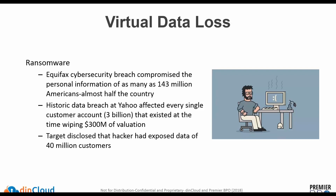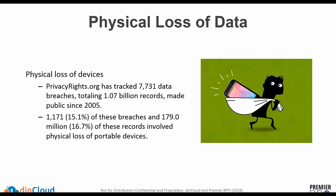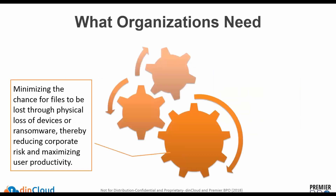This is something that can happen virtually, but there are also physical challenges. If you look at the physical loss of data, one of the websites that tracks this on a recurring basis is privacyrights.org, citing over 7,000 data breaches over the last decade or so. Many times organizations are losing portable or physical devices as well. Organizations need to minimize files being lost through either physical or virtual mechanisms, because it's a corporate risk and impacts end-user productivity.